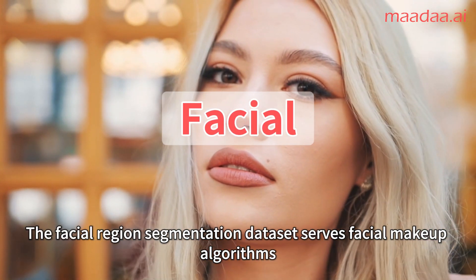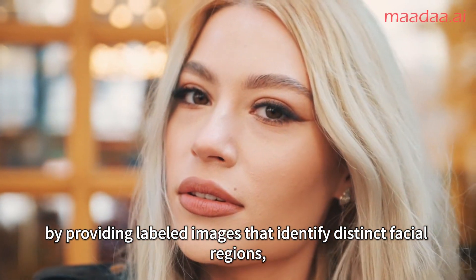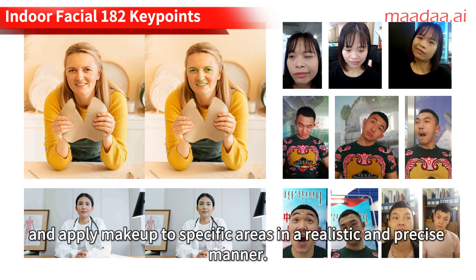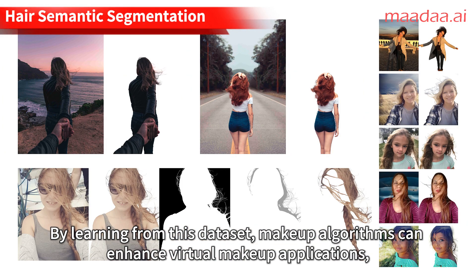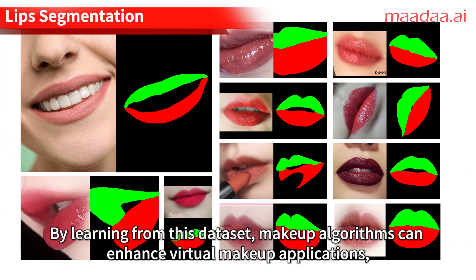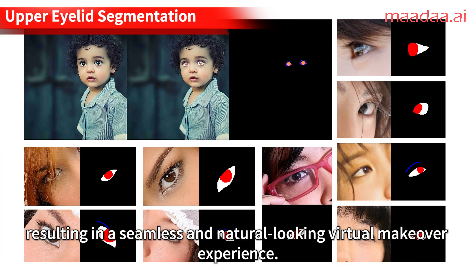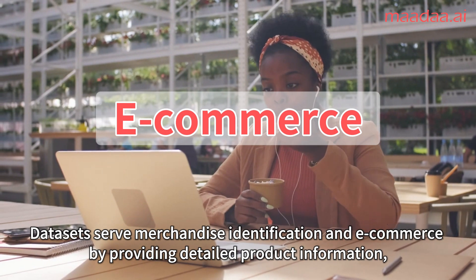The facial region segmentation dataset serves facial makeup algorithms by providing labeled images that identify distinct facial regions such as eyes, lips, and cheeks. These annotations enable algorithms to accurately recognize and apply makeup to specific areas in a realistic and precise manner. By learning from this dataset, makeup algorithms can enhance virtual makeup applications, ensuring that cosmetic products are correctly placed and blended on users' faces, resulting in a seamless and natural-looking virtual makeover experience.